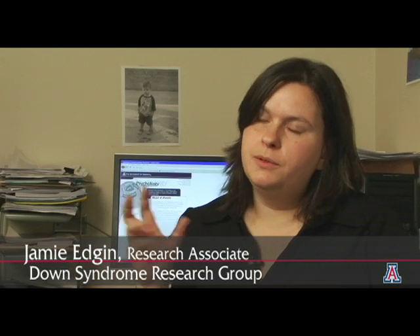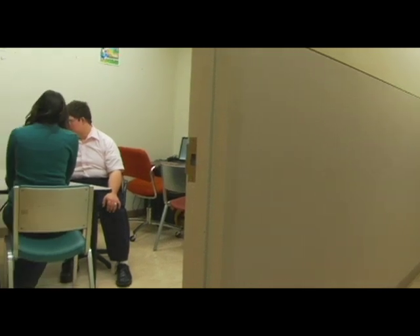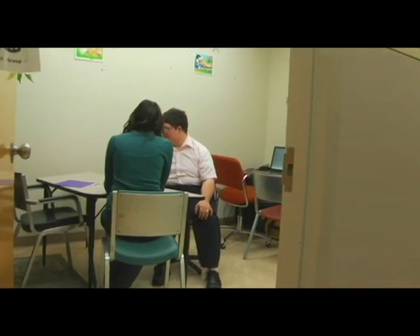We all know about IQ and that that's kind of a broad assessment of cognition, but what's really exciting about neuropsychology is we can look at more specific aspects of learning. These are types of learning that are linked to brain function and they really give us an understanding of how kids are learning and how that's linked to the functioning of their brain.